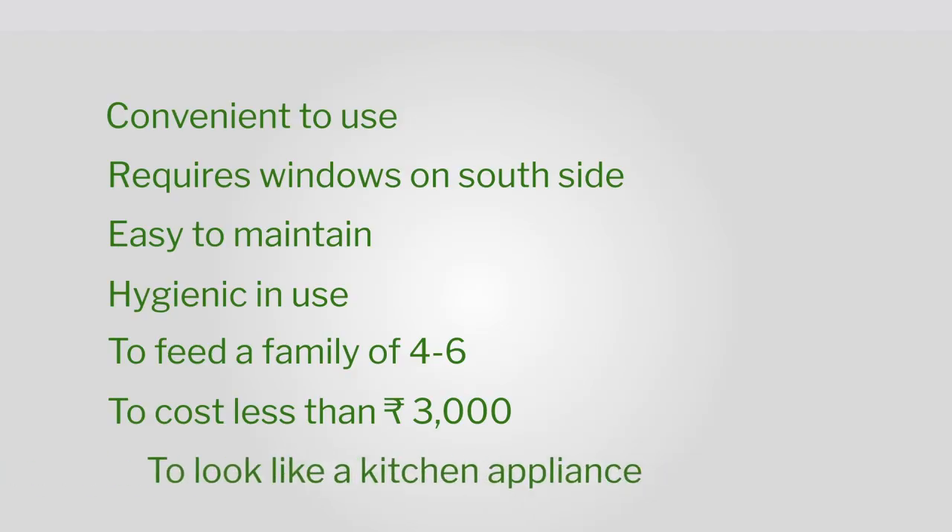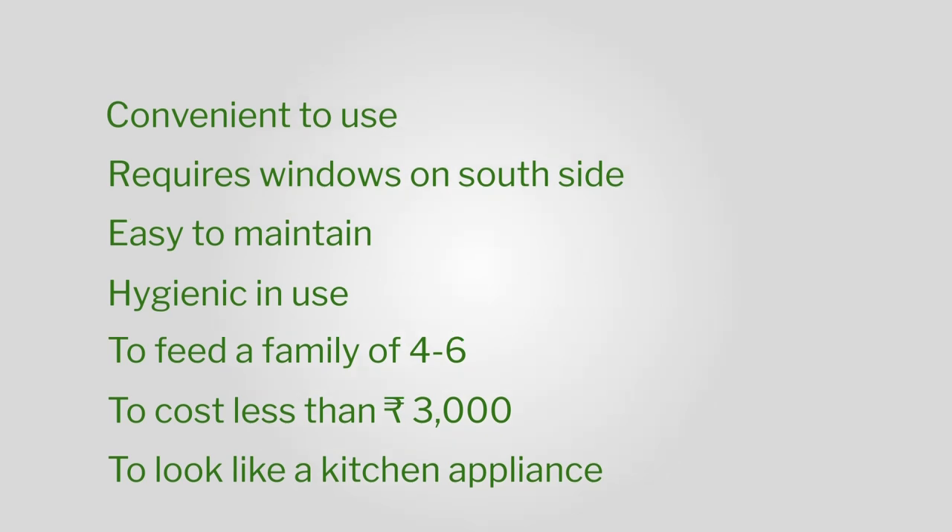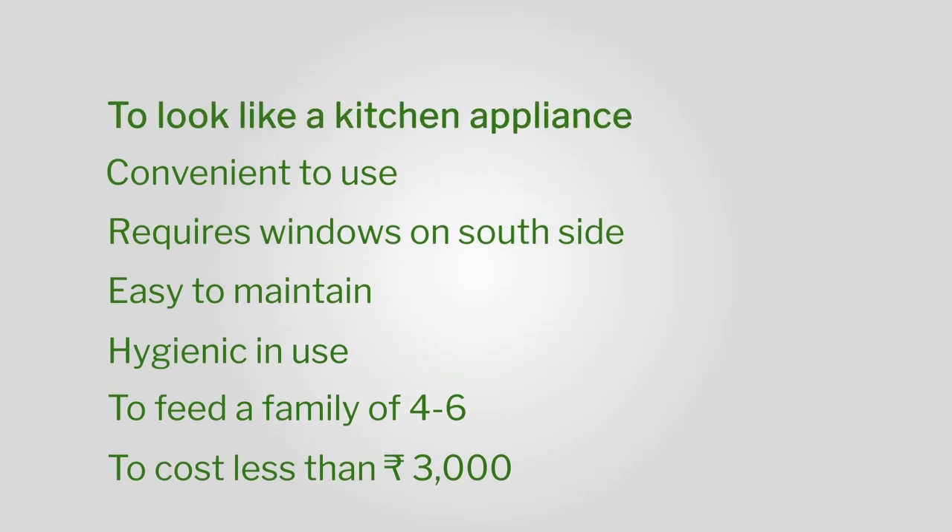It should cost less than 3000 rupees and it should look like a kitchen appliance. Aesthetics and styling have come in. If it looks like a kitchen appliance, people will buy. Form follows function is a very big thing in design and aesthetics.